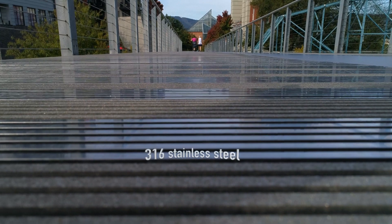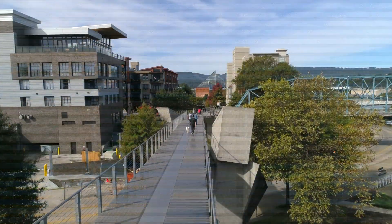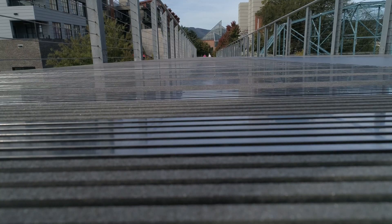Fabricated from 316 stainless steel, the grading uses T16 bars with 3/16-inch slot openings to ensure the bridge is ADA compliant. The grading also features a slip-resistant coating in a fade pattern to provide maximum traction in all weather conditions.